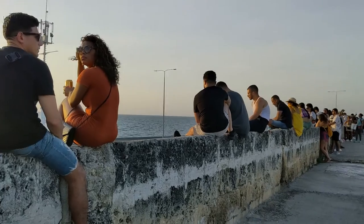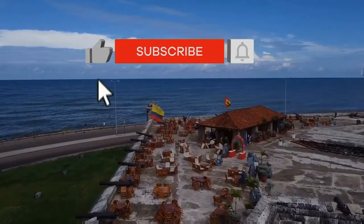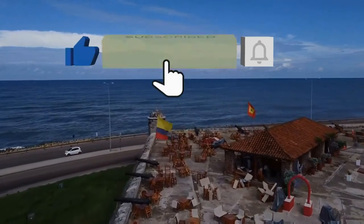But fear not — there are hundreds of meters of wall where you can experience the sunset just as well. Thanks for watching, and stay tuned for more cultural sights in Cartagena.